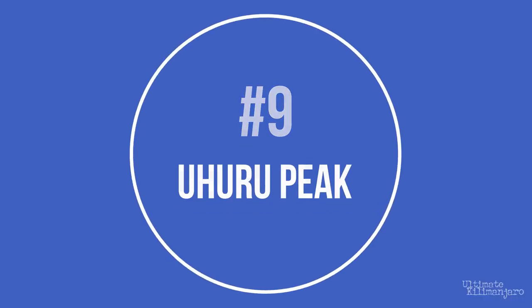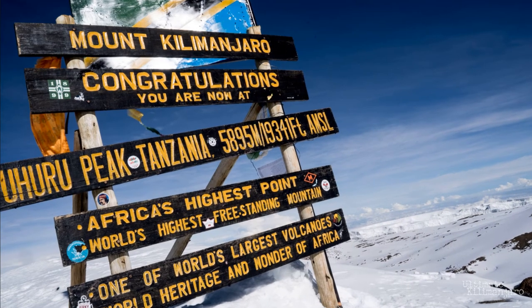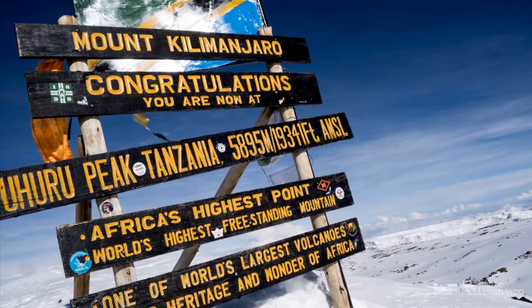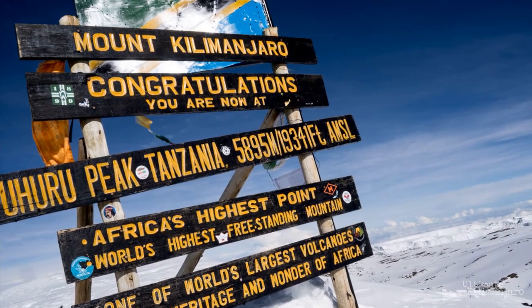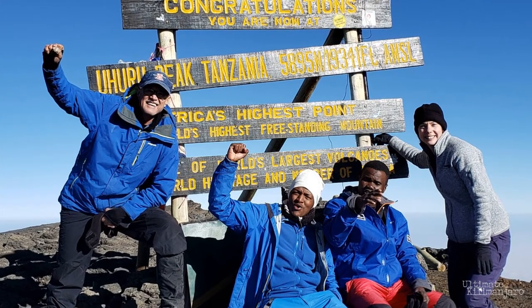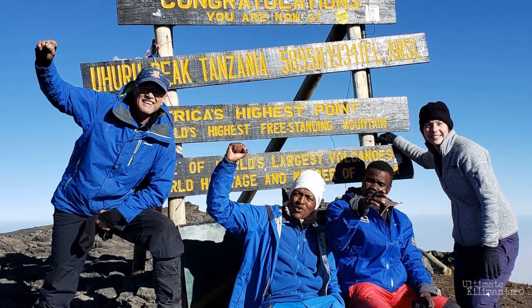Number 9: Uhuru Peak. Uhuru Peak is the highest point on Kilimanjaro — 19,341 feet above sea level. When you see the sign, you know you've finally made it to the top. The word Uhuru means freedom in Swahili. A wooden sign marks the spot for the obligatory summit photograph. Of course, every route tops out here.